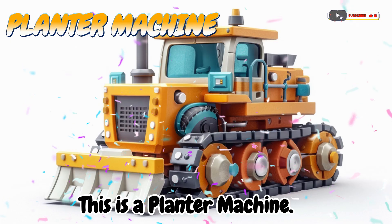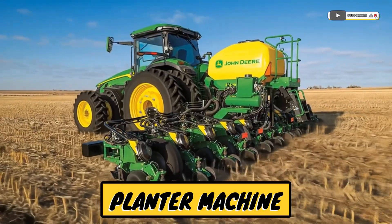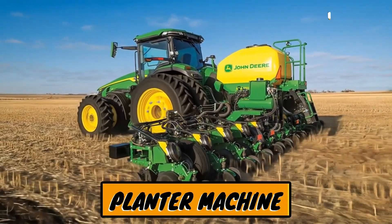This is a planter machine! A machine that plants seeds in straight rows.